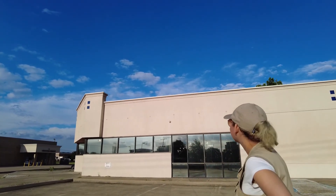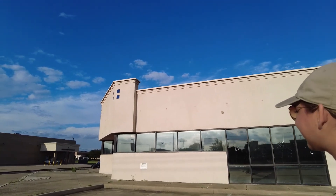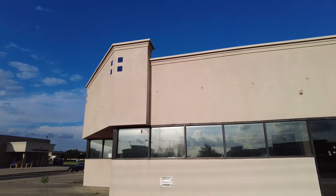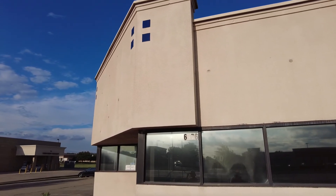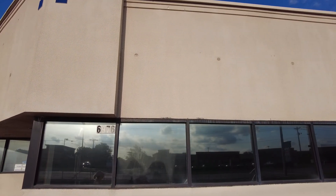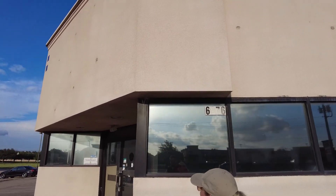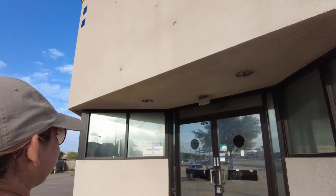A decade later, Blockbuster is gone. This is unbelievable — it's a really sad sight. You can still see some of the blue tile up there at the very top, a little bit of that Blockbuster branding. Over here where they had the awnings, you can see the holes in the wall. Blockbuster always had that movie theater entrance feel, and you can definitely still see it here.